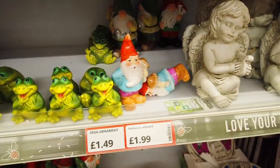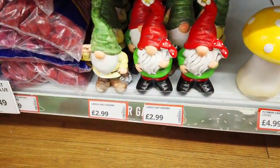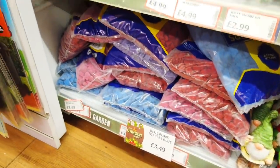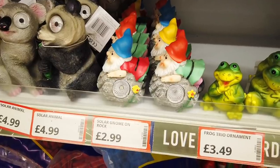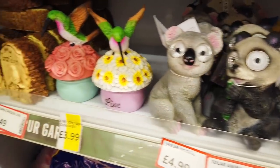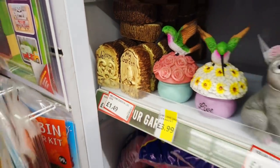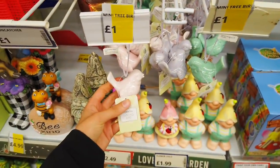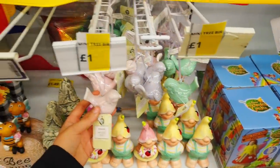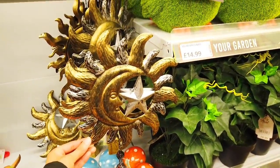Some more gnomes — I mean these are really good prices. £2.99 for this gnome. These ones are solar lights with them. Some signs there — my garden and welcome for £1.49. I think these are my favourite though. Look at these — porcelain hanging birds. You've got three different colours to choose from for just a pound. These are so nice. Look at how pretty these are, £3.49.